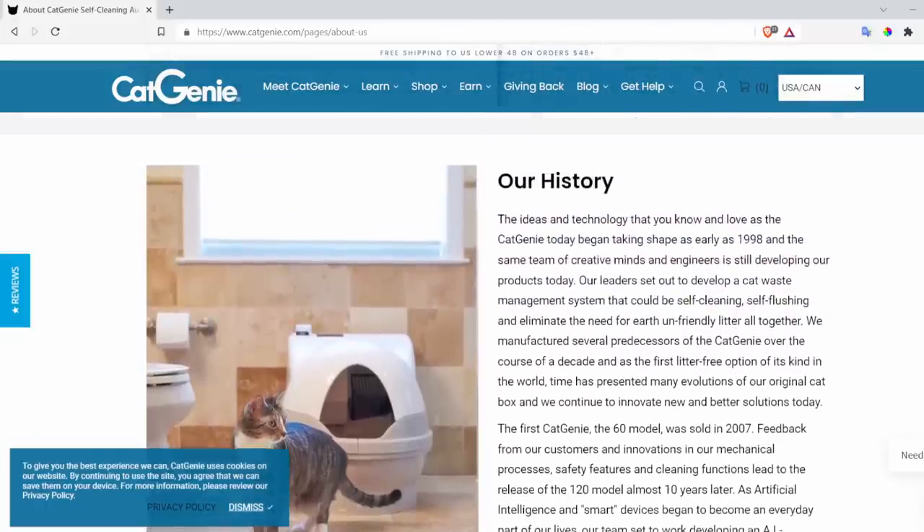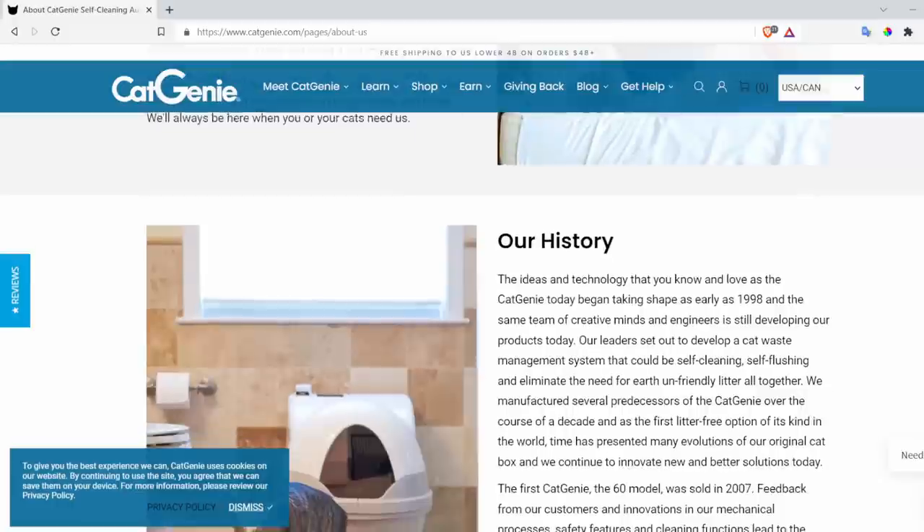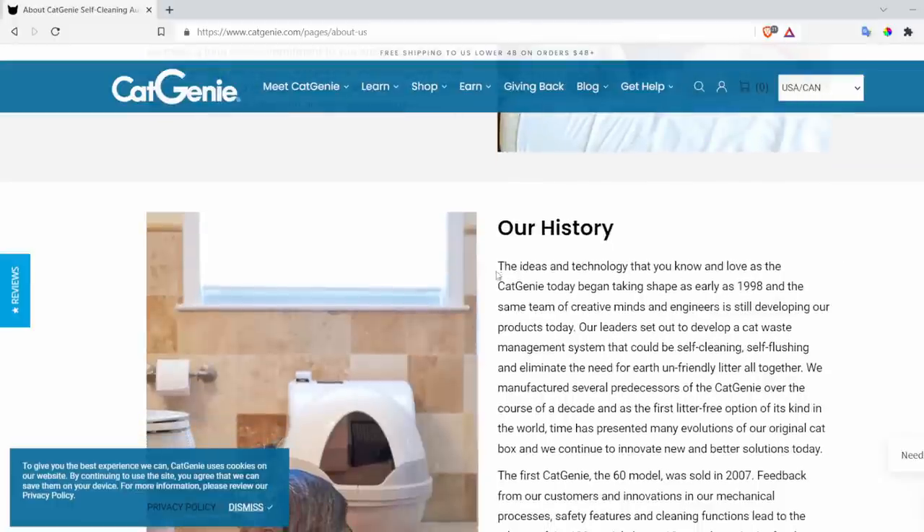I'm looking ideally for a company that's been around for a long time and has a history of good engineering — so ideally they'll have their own engineering team, they'll be able to manufacture their own products, and they have some degree of control over how those products are being made. Some companies, like Litter-Robot and Cat Genie, own their own manufacturing facilities. They're able to control every part of that manufacturing, send out replacement parts if you need them, and they know what's going on.